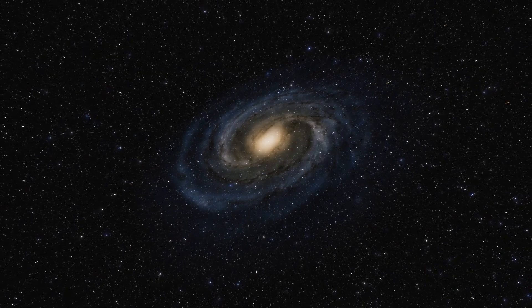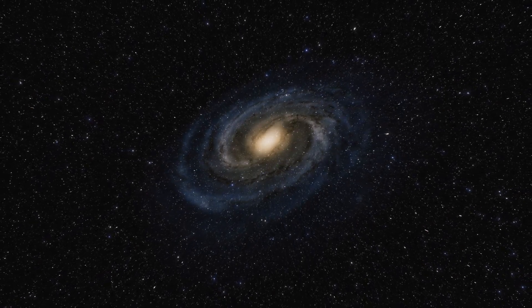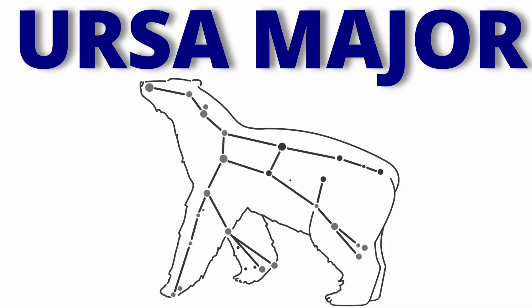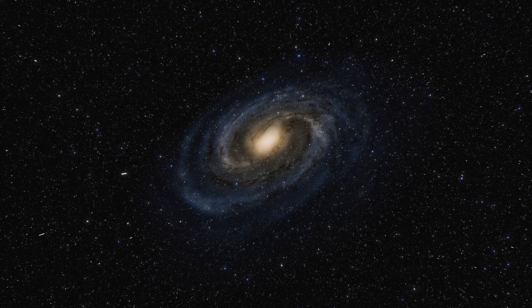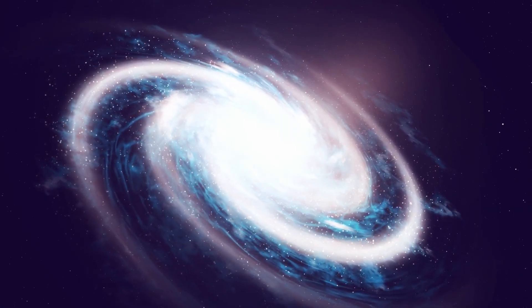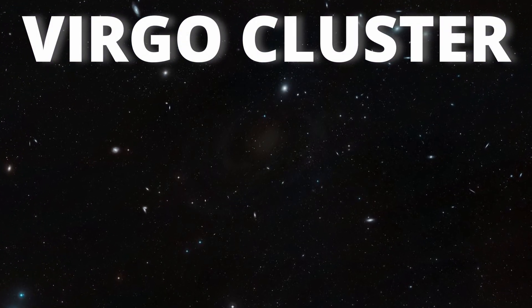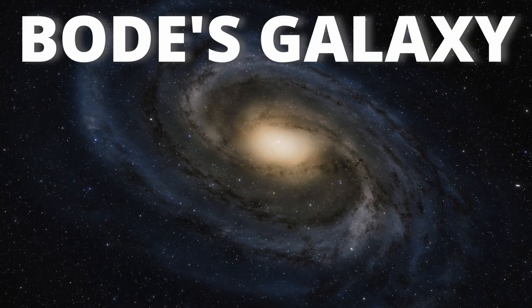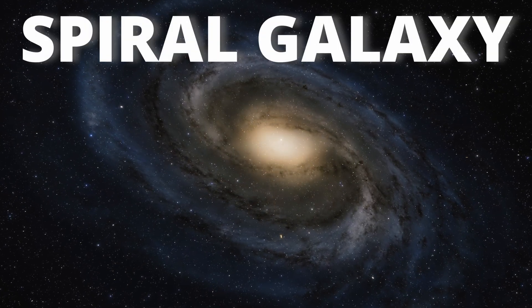Messier 81 is the largest galaxy in the group of 34 galaxies in the constellation Ursa Major. This group of galaxies and the local group containing the Milky Way are close together in the Virgo supercluster. Messier 81, also called Bode's Galaxy, is a spiral galaxy.